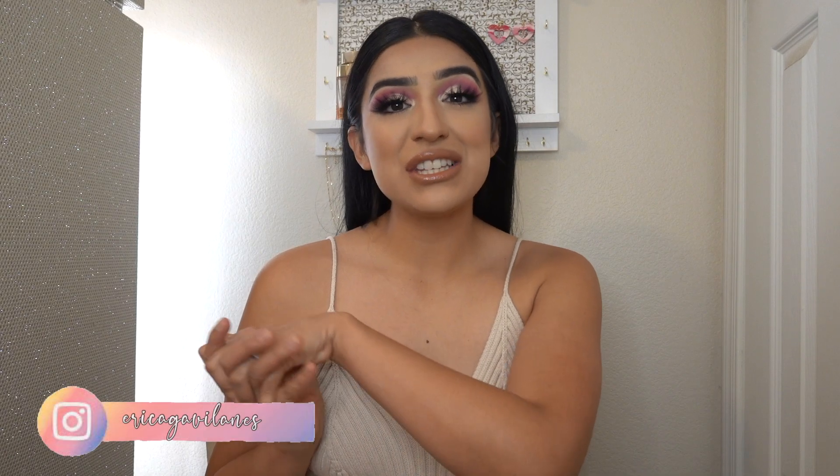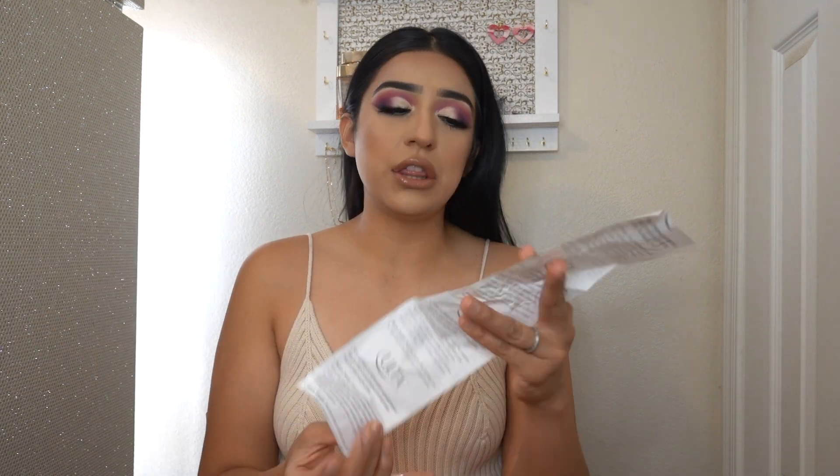Alright ladies and gentlemen, we're going to start off this haul by showing you guys all the goodies that I found at Ulta. Surprisingly, I was able to buy a lot of stuff at Ulta and it just makes me so happy because makeup and skincare and just Ulta makes me so happy. I'm going to go ahead and dig in and show you guys whatever I get, and if you guys want, I will also tell you guys the prices so you kind of have an idea of how much you're going to spend.